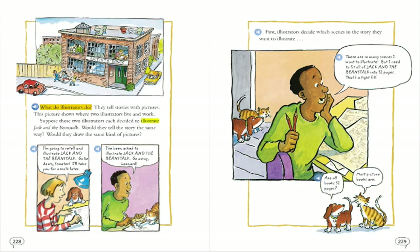What do illustrators do? They tell stories with pictures. This picture shows where two illustrators live and work. Suppose those two illustrators each decided to illustrate Jack and the Beanstalk. Would they tell the story the same way?